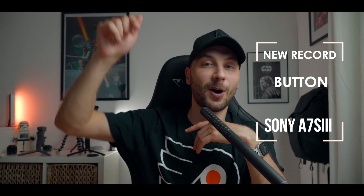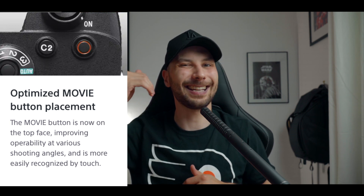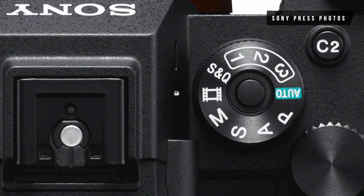In terms of hardware changes, they moved the record button to the top of the camera. Previously it was always on the back, but since this camera mainly focuses on filmmakers, they brought the record button to the top — which resolves a lot of issues. They also changed the mode wheel: previously in the A7R4, photo and video modes were separated by customizable modes 1, 2, 3, but now manual mode sits right next to video mode, making it easy to switch between photography and videography.